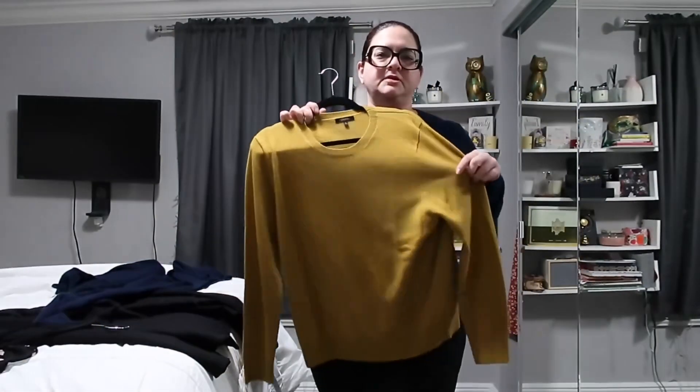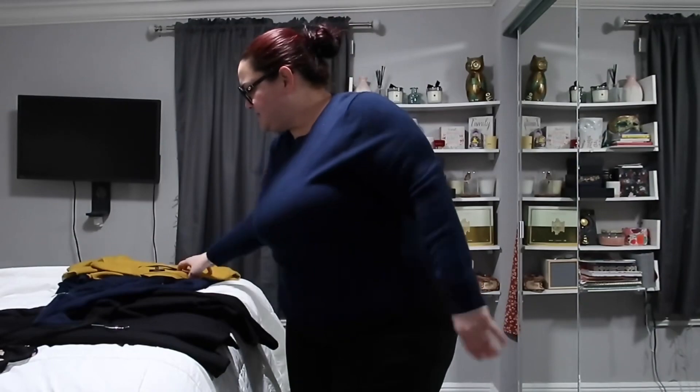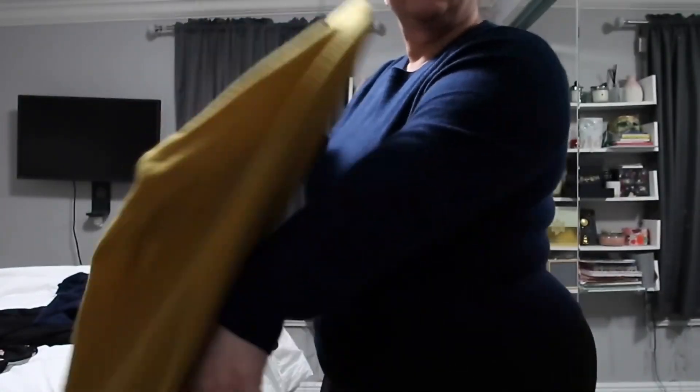Now I want to show you some pieces I'll wear once the temperature goes down a little bit — these are more the fall/winter pieces I got new this year. From Quince I got two cashmere sweaters: one in navy blue and one in mustard. They are so soft, stretchy, comfortable, and warm. I love them and both colors are beautiful.